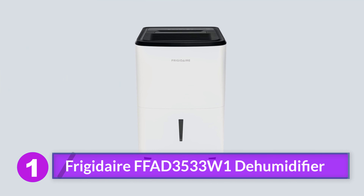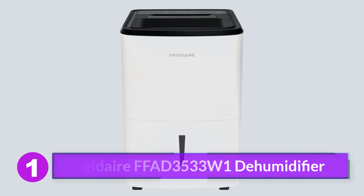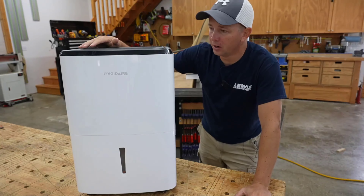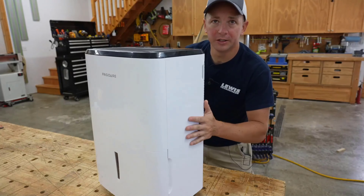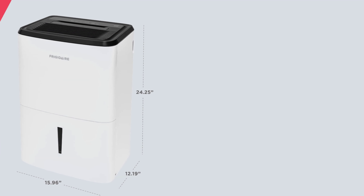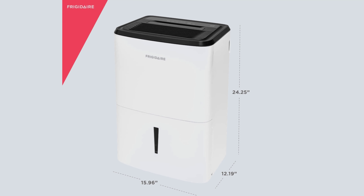Number 1: Frigidaire FFAD 3533W1 Dehumidifier. For most basements, the Frigidaire dehumidifier is the perfect solution for moderate humidity. It comes in a variety of sizes so you can find the one that is the best fit for the size of your space without spending a ton on extra capacity that you may not need. The 35-pint size is good for medium-sized basements with moderate humidity.